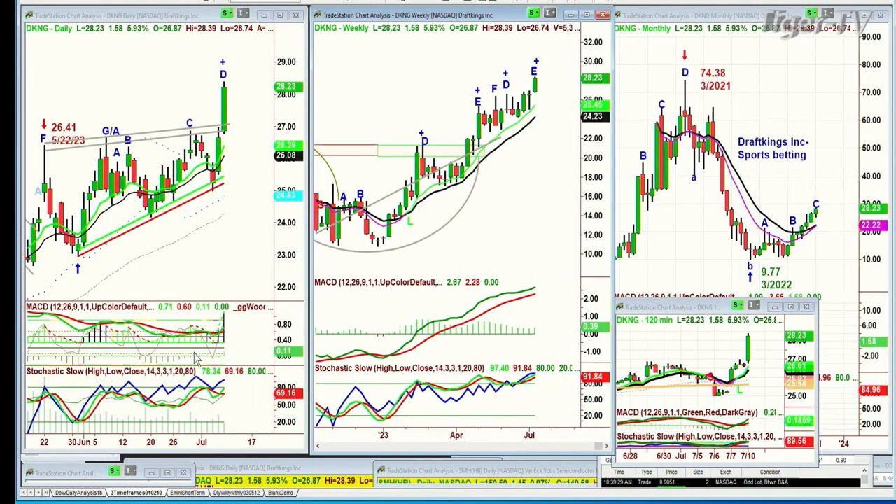A viewer asks about a nice run-up in DKNG — DraftKings Inc., sports betting. I keep saying to subscribers we want to buy this, but it has these sudden sharp pullbacks. So if you recognize it a little late, you have to have a very wide stop. At this point I just don't really want to have wide stops. But I do like it going forward. It makes it very difficult — from 35 to 25 to 28 in just three days. Everything about it is very strong and that's a good sign.